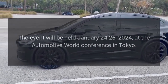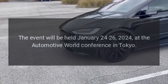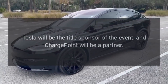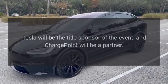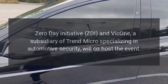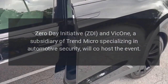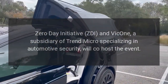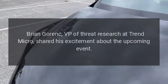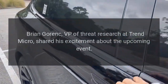The event will be held January 24-26, 2024, at the Automotive World Conference in Tokyo. Tesla will be the title sponsor of the event and Chargepoint will be a partner. Zero Day Initiative (ZDI) and Vic1, a subsidiary of Trend Micro specializing in automotive security, will co-host the event. Brian Gorink, VP of Threat Research at Trend Micro, shared his excitement about the upcoming event.